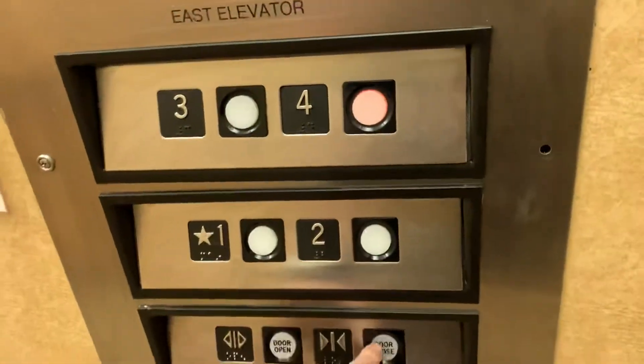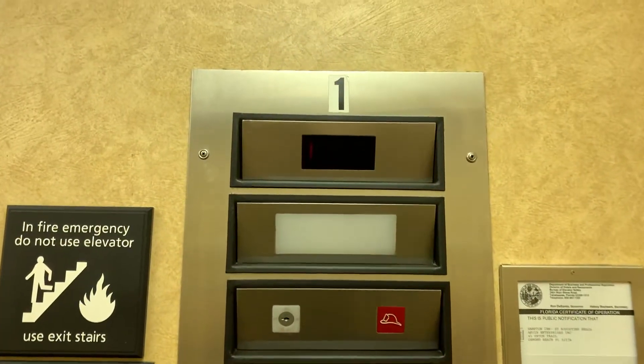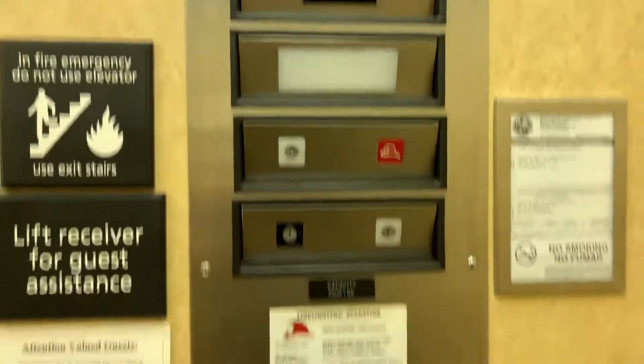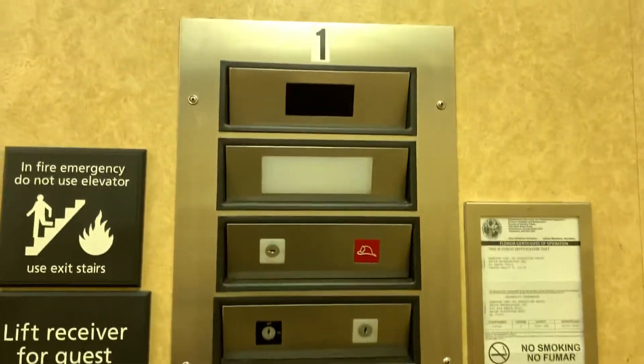Oh, what's this? All right, these are the elevators at the Hampton Inn in St. Augustine Beach, Florida. Look what we got — I think this might be a Dover Impulse ripoff.